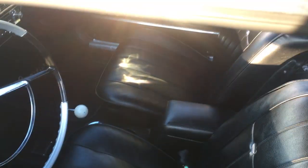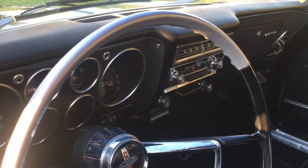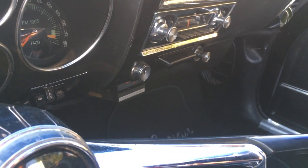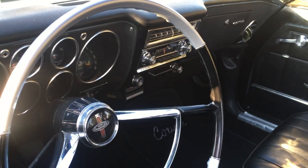The interior is in excellent condition, as is the instrument cluster — shows very nicely. As I said, the air conditioning does work. It features a service aider — if you can see that down below — I'm not sure what that is, but it is kind of a cool period addition to the car.